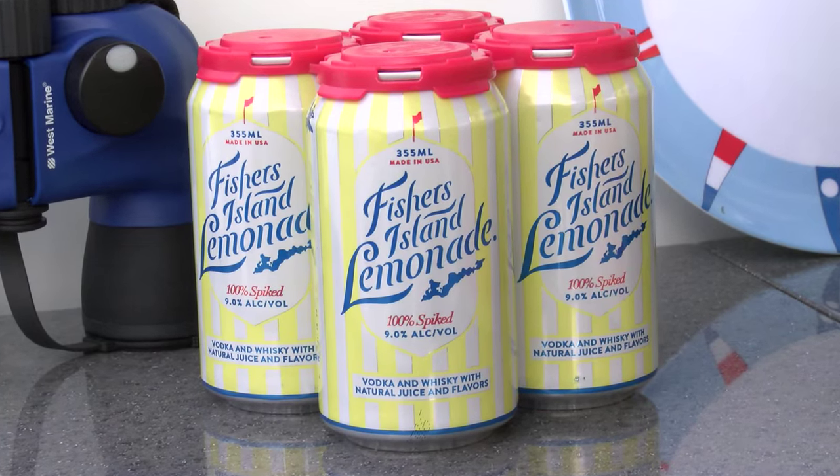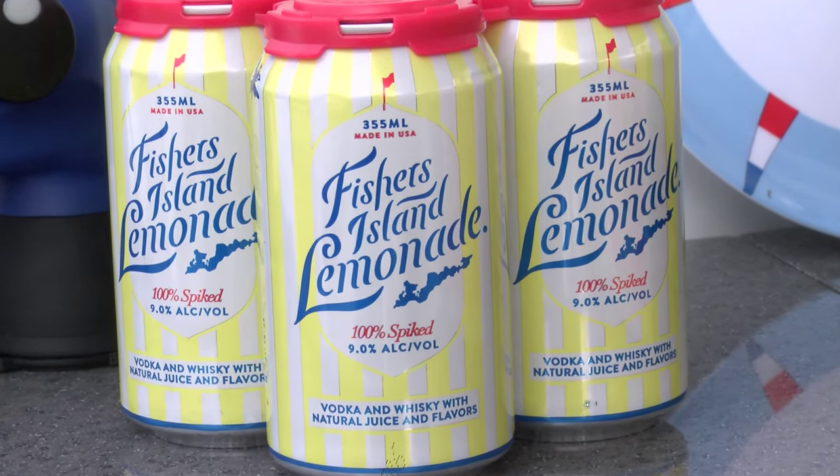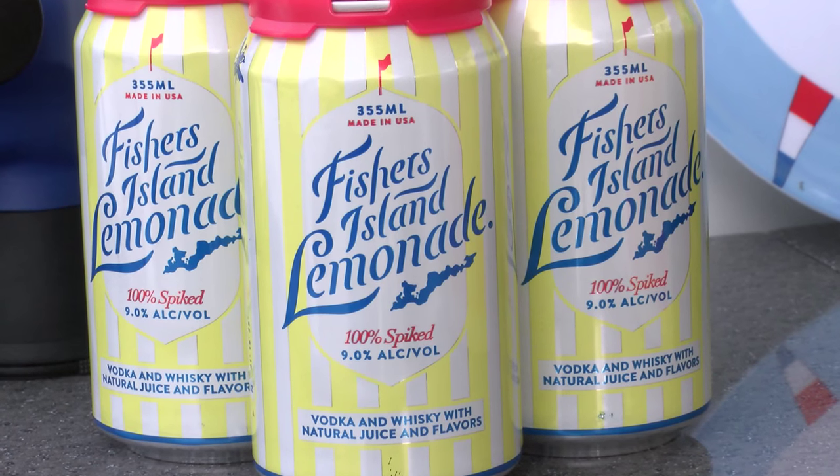Fisher's Island Lemonade — a refreshing cocktail made famous more than a century ago at the historic Pequod Inn. It's made with vodka, whiskey, and natural juices. It's the bee's knees.